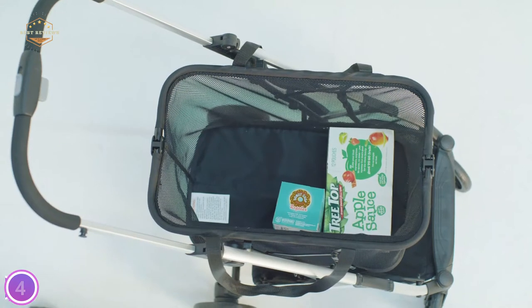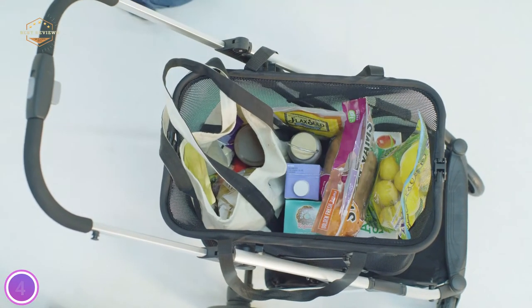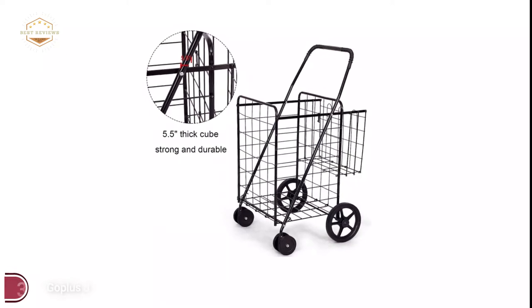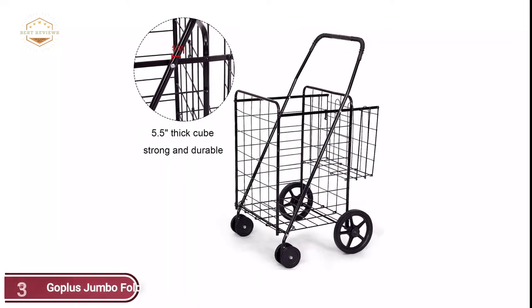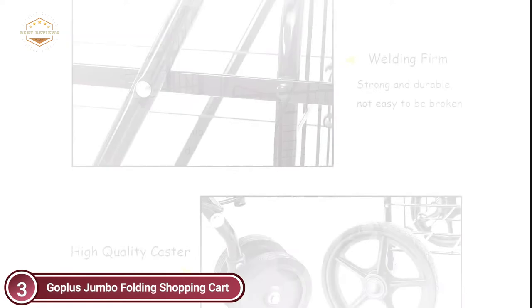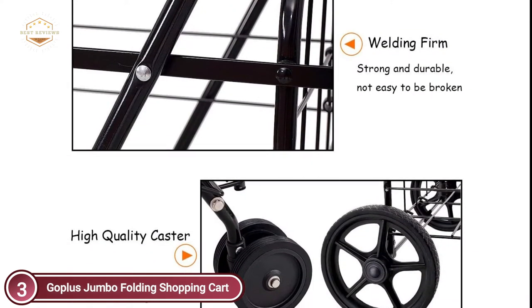Thanks to its push-type design, the boot ensures your possessions are safe and visible. Item number 3, the Gopless Jumbo Folding Shopping Cart. The shopping cart is easily folded away, making it ideal to transport and carry. If you don't need it, your cart is able to fold and will not take up any space. It's constructed of high-quality metal, which is extremely durable and sturdy.